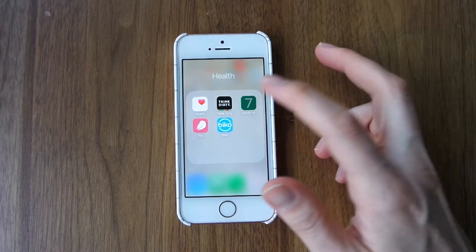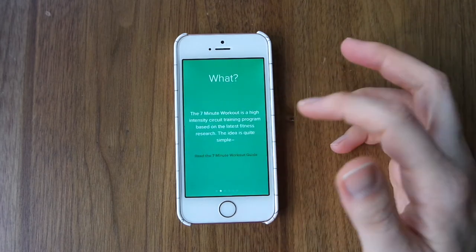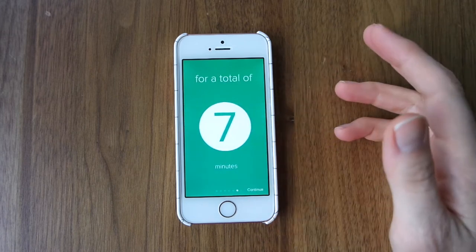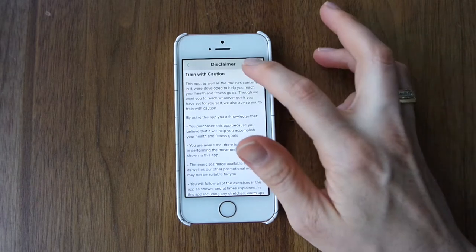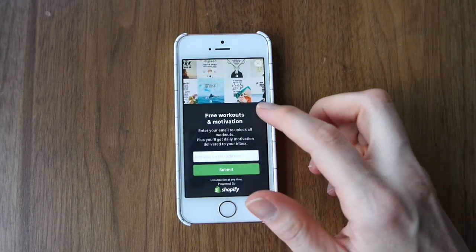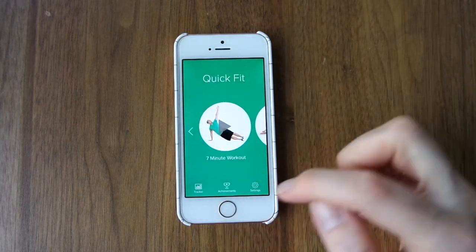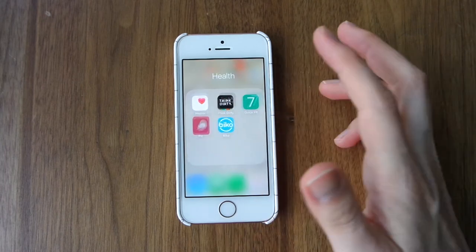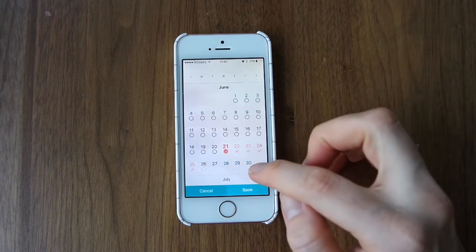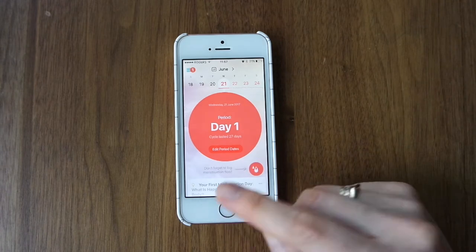And then I have the Seven Minute Workout app. If you feel like doing a quick workout, you can just use this and it will tell you what to do, which is nice. I haven't had it set up on this phone, which is why I have all these pop-ups happening. After this I have the Flow app, which if you're a female you might have as well to track your periods. It's pretty easy to use and it's the one I like the most so far.